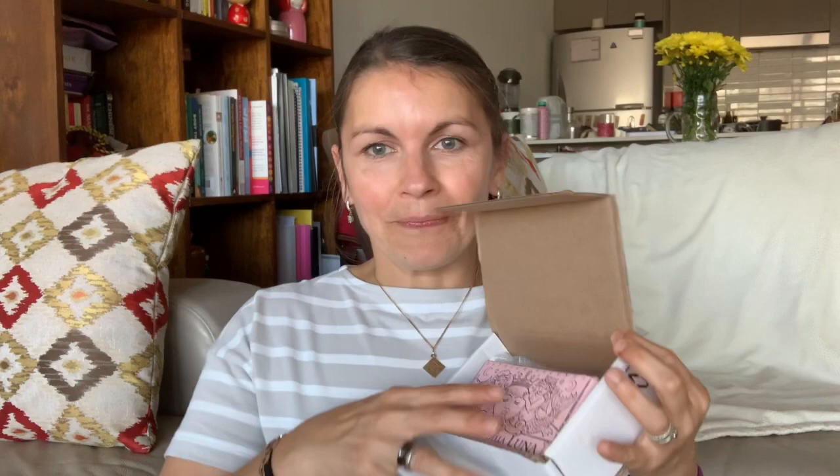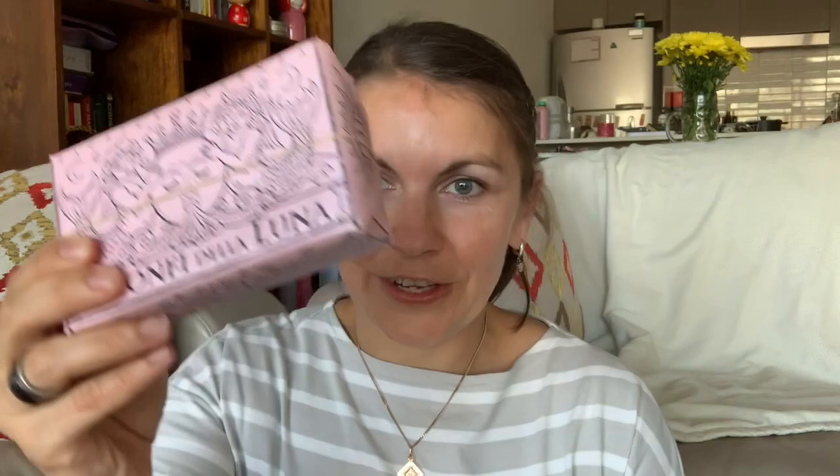The deck came very safely packed and there was plastic in the box which I put underneath. The deck itself comes in the most gorgeous metallic rose paper — I don't know if you can see on my camera, but it's metallic rose paper. And my free cards are falling out.